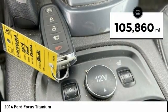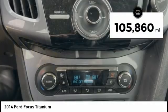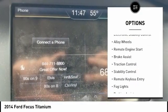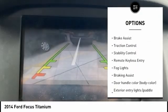This vehicle has less than 110,000 miles. Here are some of this vehicle's great options: tire pressure monitoring system, electronic stability control, alloy wheels.